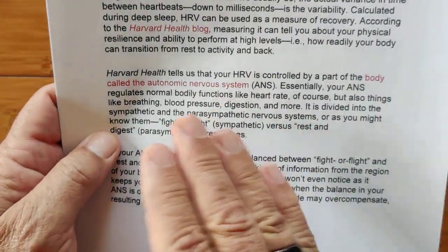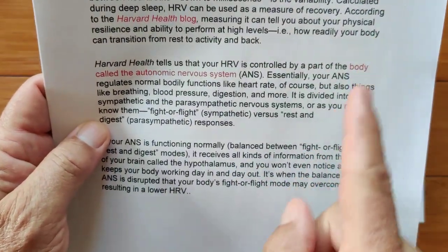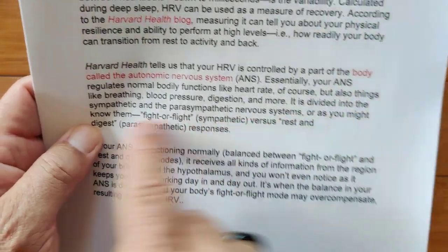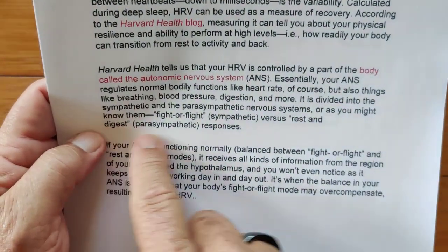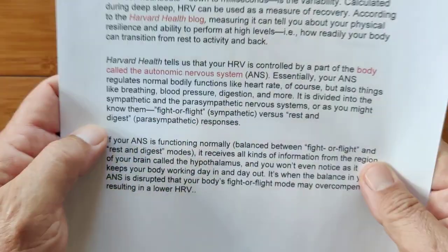The ANS is divided into sympathetic and parasympathetic nervous systems — or as you might know them, your fight-or-flight response, that sudden adrenaline rush, versus your rest-and-digest when you're relaxed and just being. Both of them are in your ANS; it's just a balance between how they act.